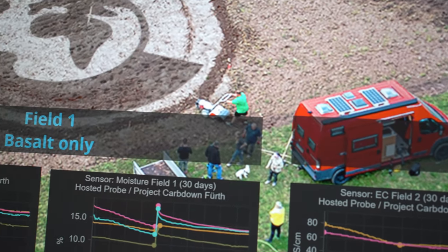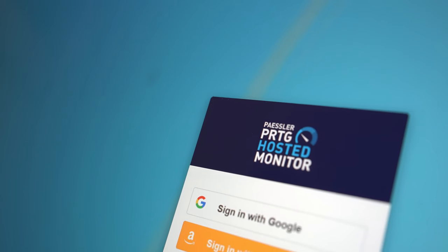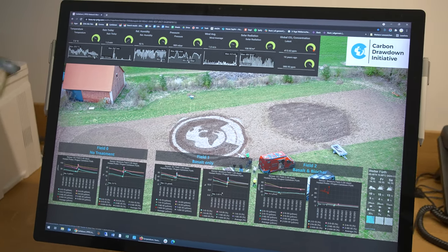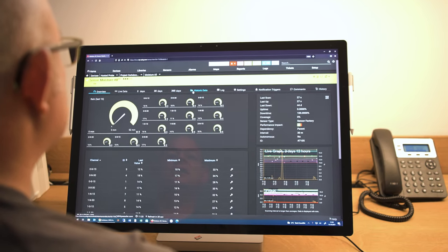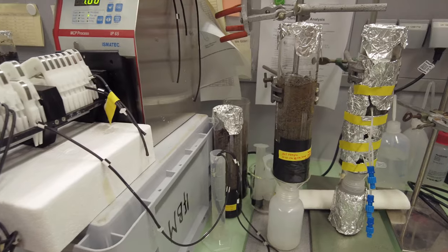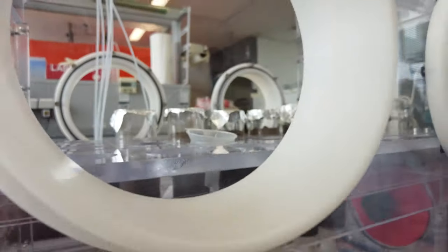If you work with distributed teams, a centrally accessible monitoring solution is essential, like PRTG Hosted Monitor. This ensures that all people involved have access to the data. The hosted version of PRTG is available super fast and includes the same features and functionalities that we know and love from PRTG. In the end, we need to understand and interpret the information gained from lab experiments and from the sensors that are built into the soil.